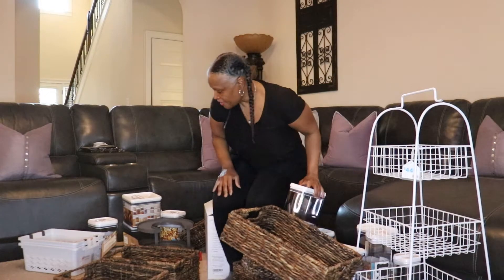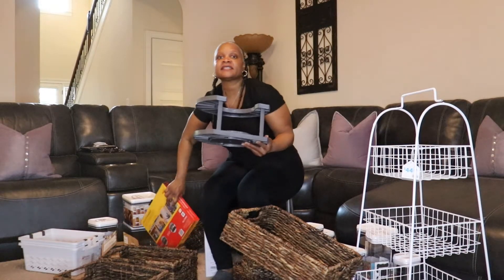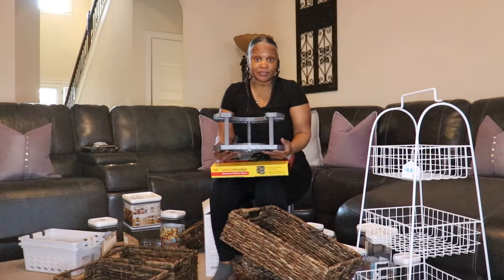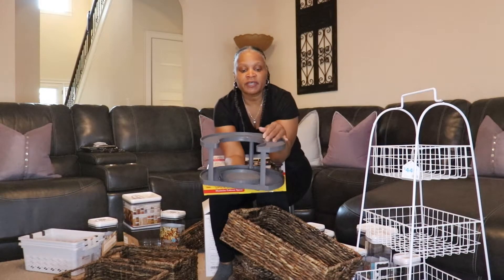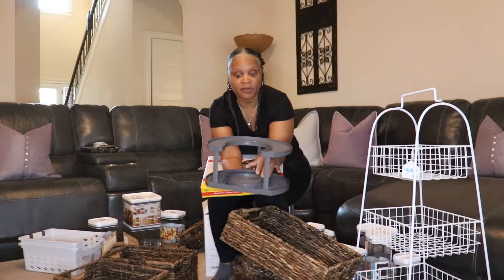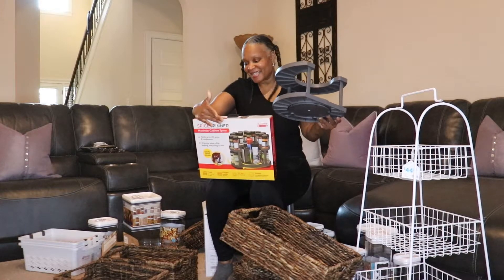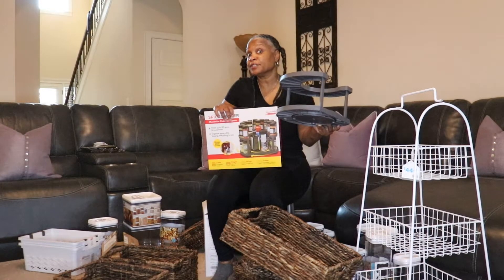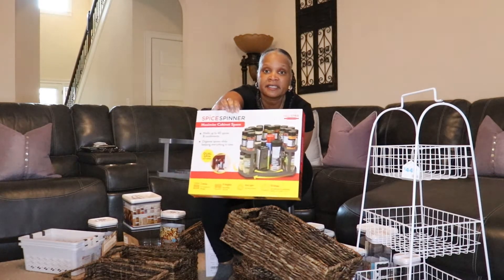I also got two spice savers. The ones I have now I've had for about six years and I'm tired of them, so I wanted something different. I got this spice spinner — it holds up to about 40 spices and it rotates. I got two of them from Amazon and I think I spent about $17.99 each. I thought these were neat.